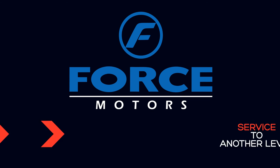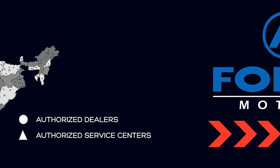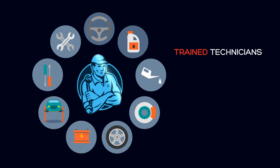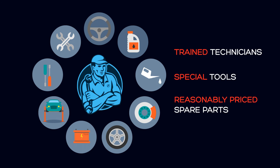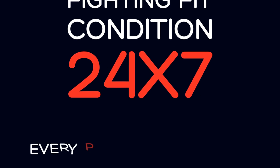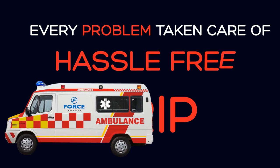Force Motors takes service to another level with a country-wide network of authorized dealers and service centers. These are fully equipped with company-trained technicians, special tools and adequate stocks of reasonably priced spare parts, ensuring that the ambulances are in fighting-fit condition 24/7. With every niggling problem taken care of, it makes every trip hassle-free.